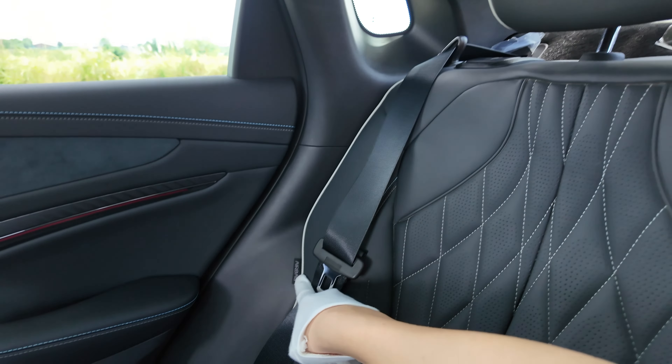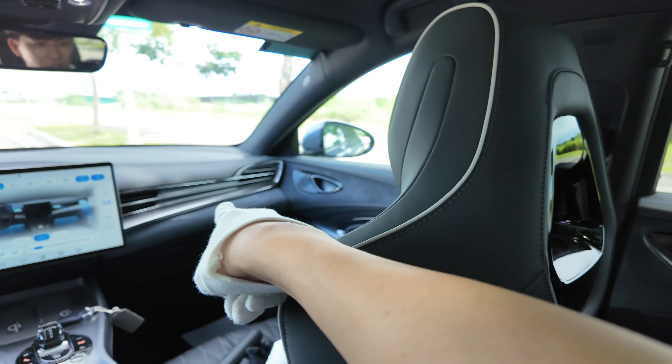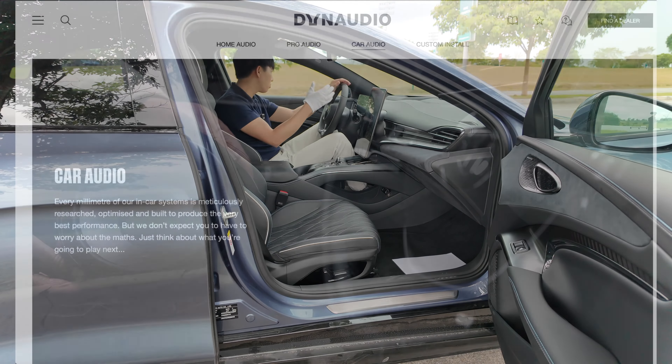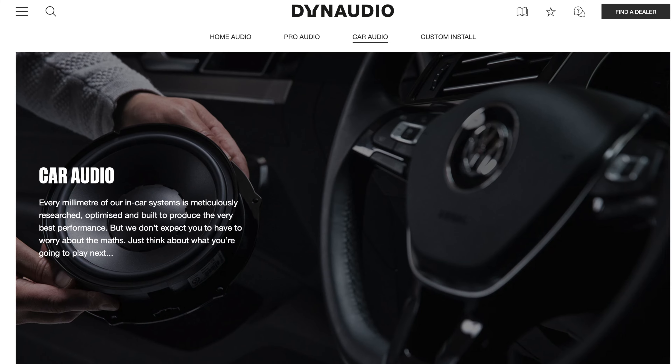Airbags are all around the vehicle. The seats are extremely comfortable — they are bucket seats, cooled and heated. They are going to hold you very well in the corners. The audio system is Dynaudio — more popular in Europe but now we have it here.